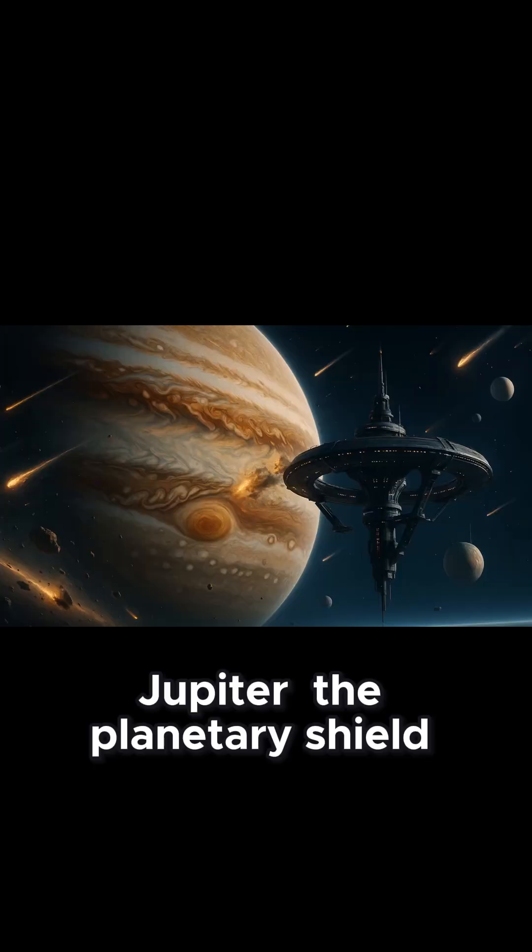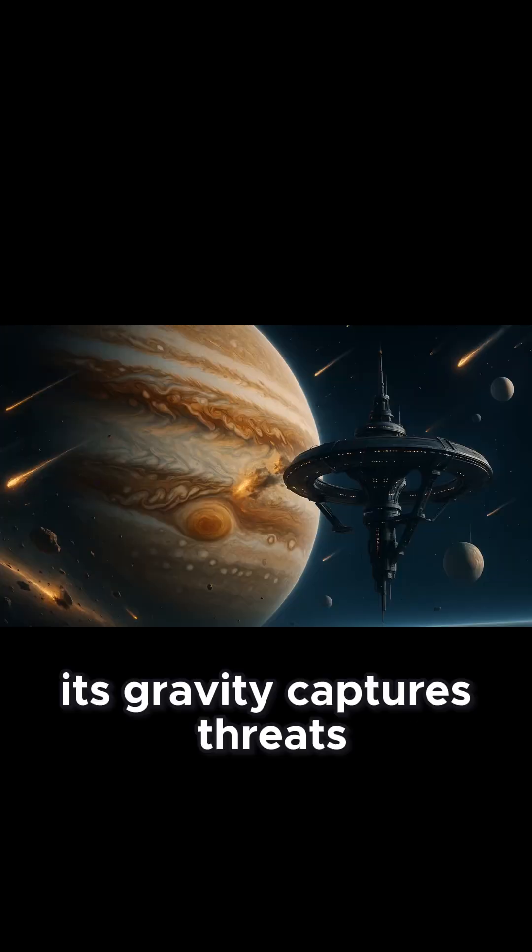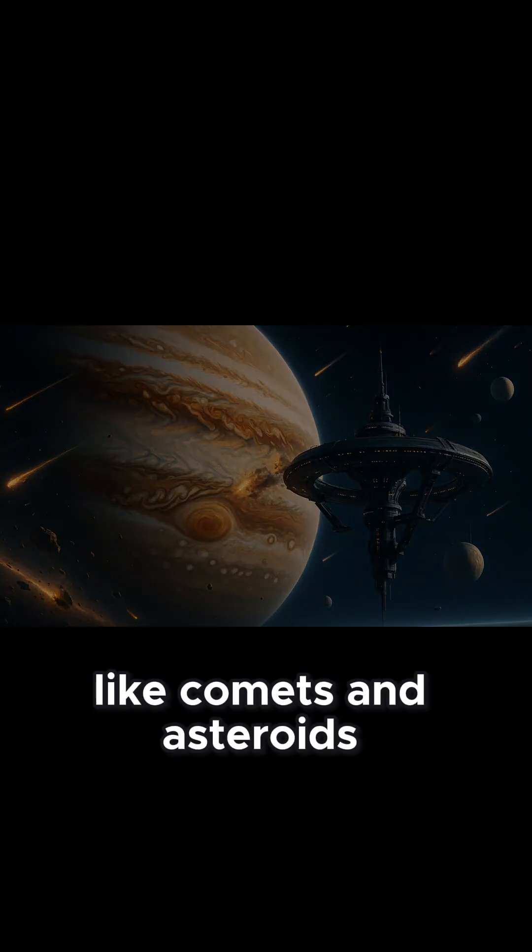Jupiter. The planetary shield. Its gravity captures threats like comets and asteroids.